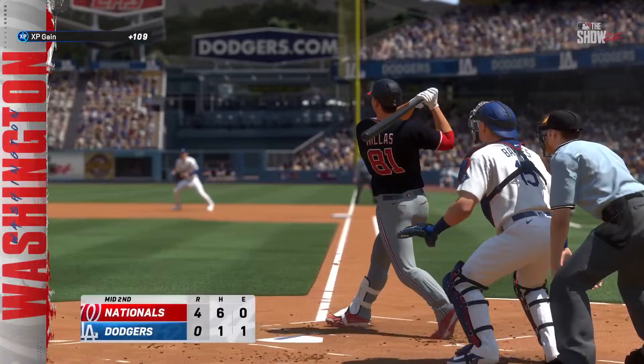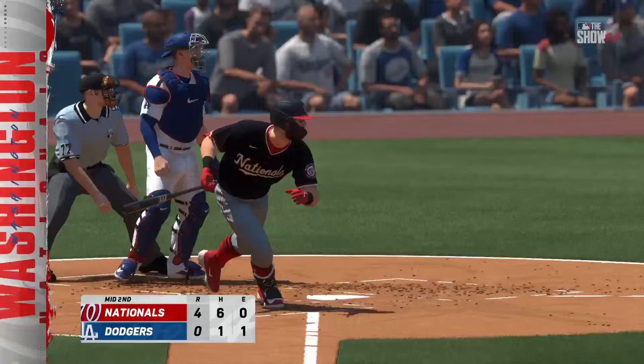Two runs, three hits, no errors, and one left. Now to the bottom of the second — it's the Nationals 4 and the Dodgers nothing.